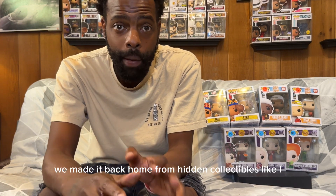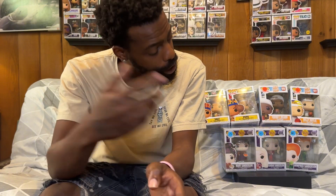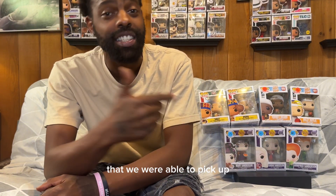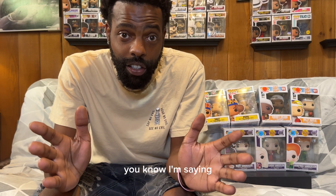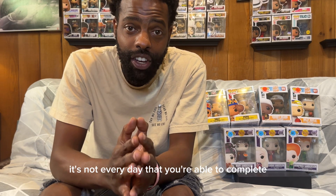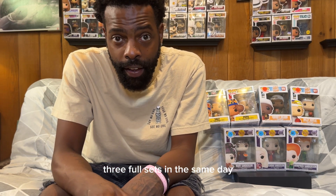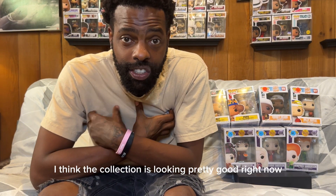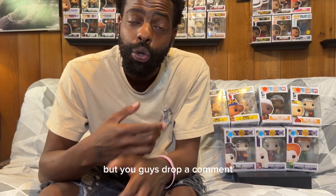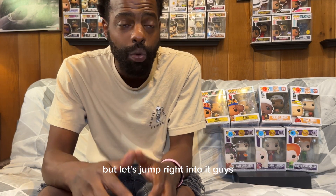Here we are back at home from Hidden Collectibles. Like I said guys, here are the three complete sets that we were able to pick up — this is crazy. It was a crazy day. I'm kind of speechless because it's not every day that you're able to complete three full sets in the same day. I'm feeling pretty good right now. The collection is looking pretty good. Drop a comment and let me know what you think about these sets.